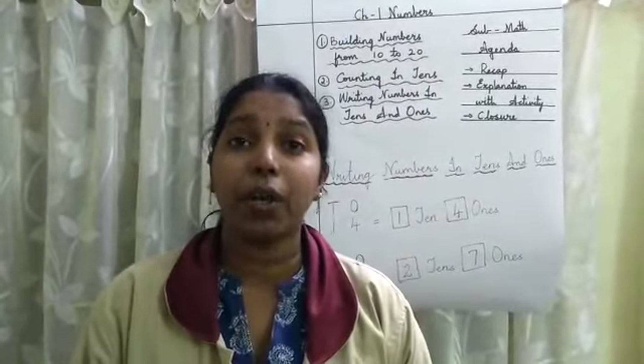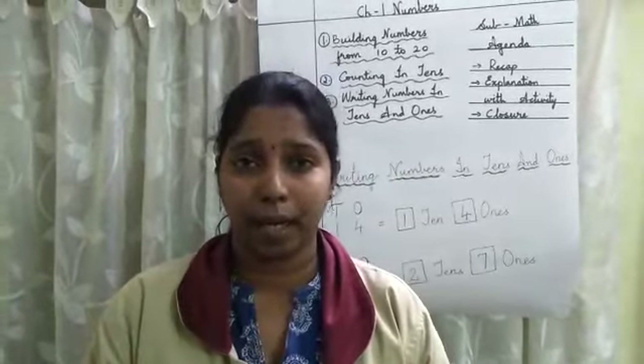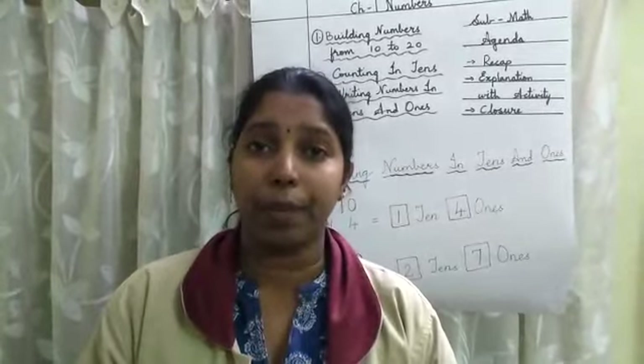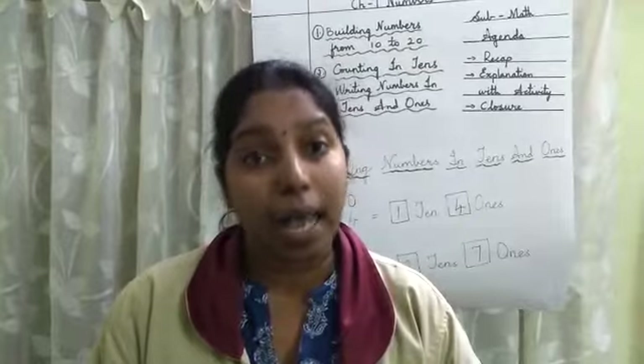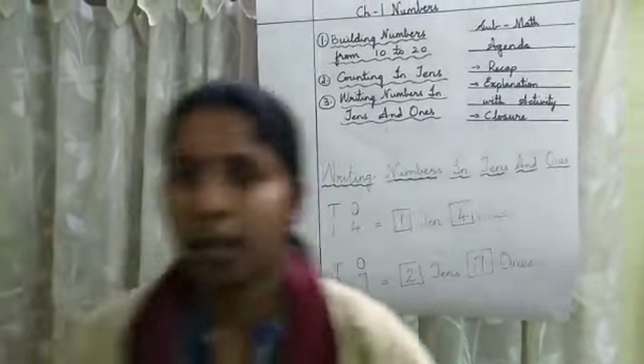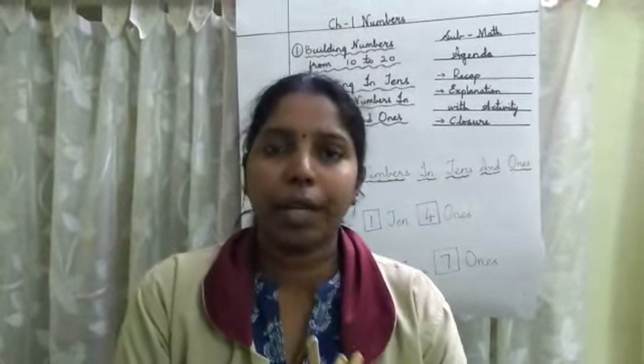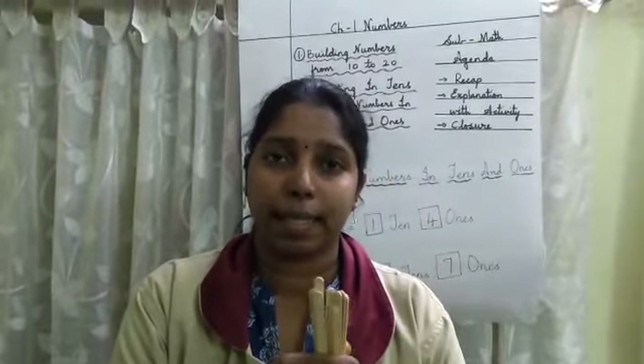Teacher is going to teach you how to build numbers from 10 to 20. For this, what I will do is I will take a few ice cream sticks. Here are the ice cream sticks, children. Now what you all have to do is count along with teacher. Let us count these ice cream sticks.